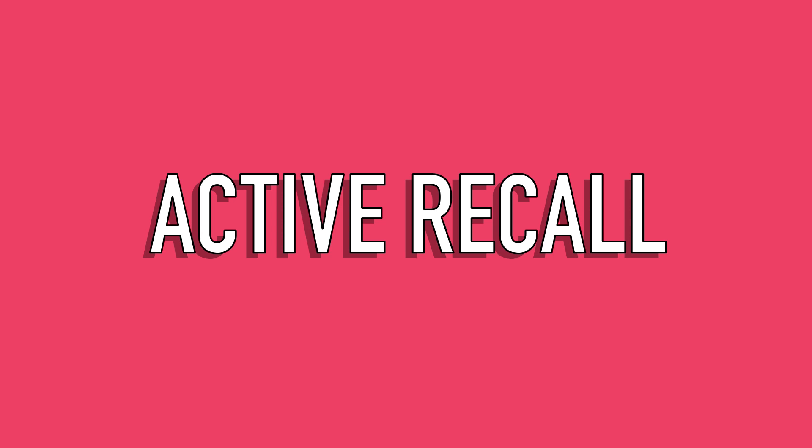Today I'm going to be talking about active recall. You can learn this in any sort of situation, so it's really important to know about it whilst exam season is here. Basically, active recall is a really effective revision technique that people use to learn and recall information so that it sticks in your memory.